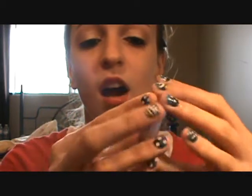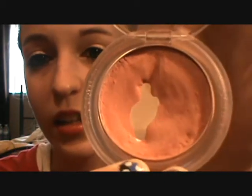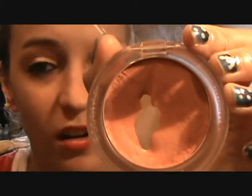Next one is my favorite blush of all time. This is the Essence Silky Touch Blush, and as you can tell I've hit pan on this one. This is in 20 Baby Doll. The color is coming more dark on camera than what it actually is. I love this — it is silky like it says, very creamy, very long lasting.